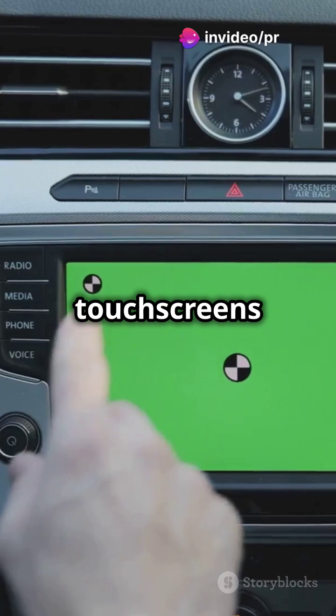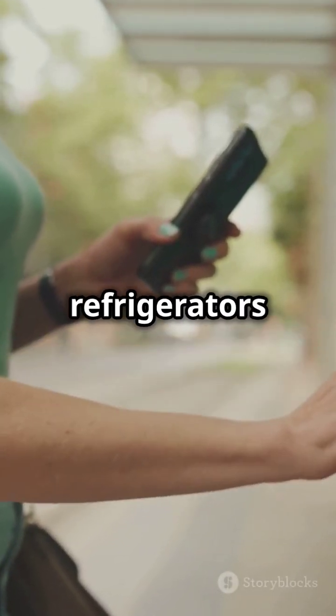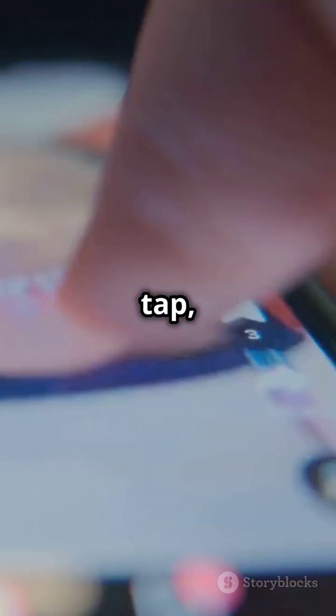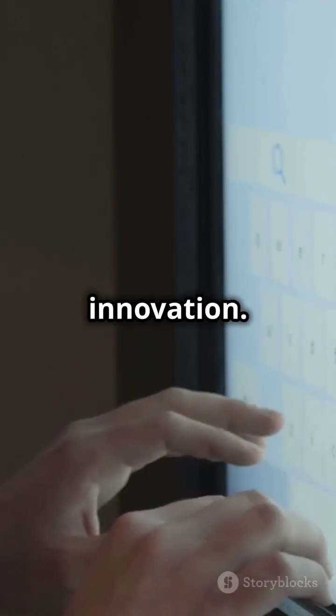Here's a fun fact: touchscreens aren't just for gadgets. They're in ATMs, car dashboards, and even refrigerators now. So next time you swipe, tap, or pinch, remember you're interacting with decades of innovation. Pretty cool, huh?